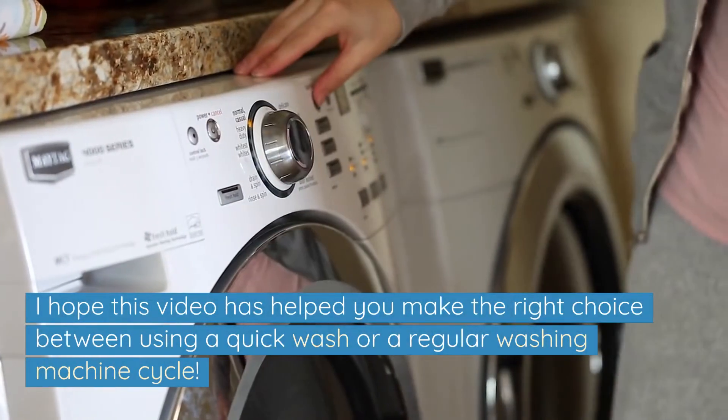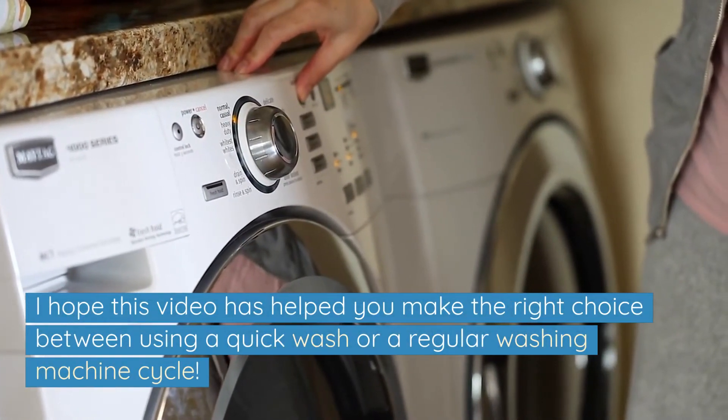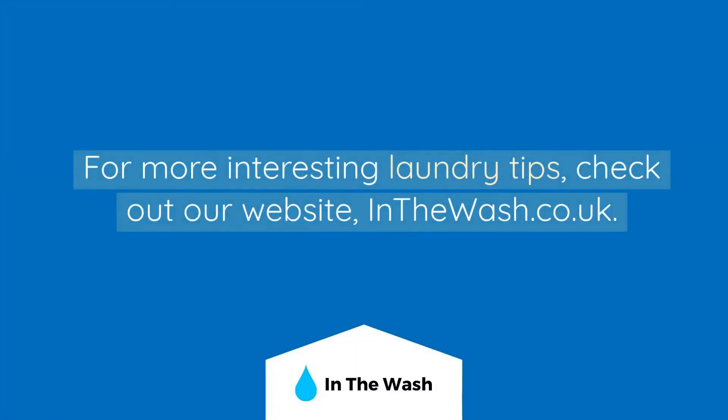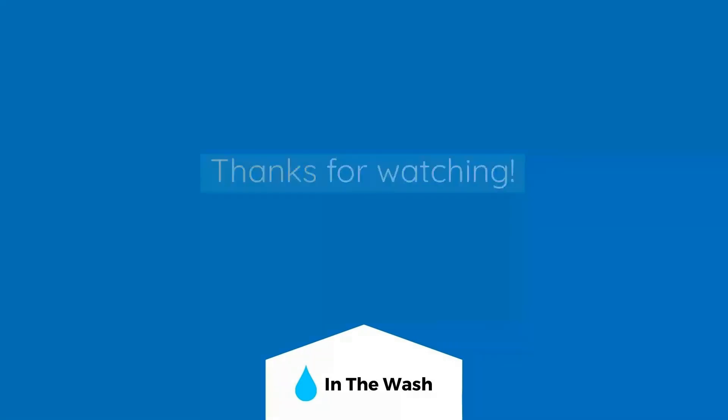I hope this video has helped you make the right choice between using a quick wash or a regular washing machine cycle. For more interesting laundry tips, check out our website inthewash.co.uk. Thanks for watching.